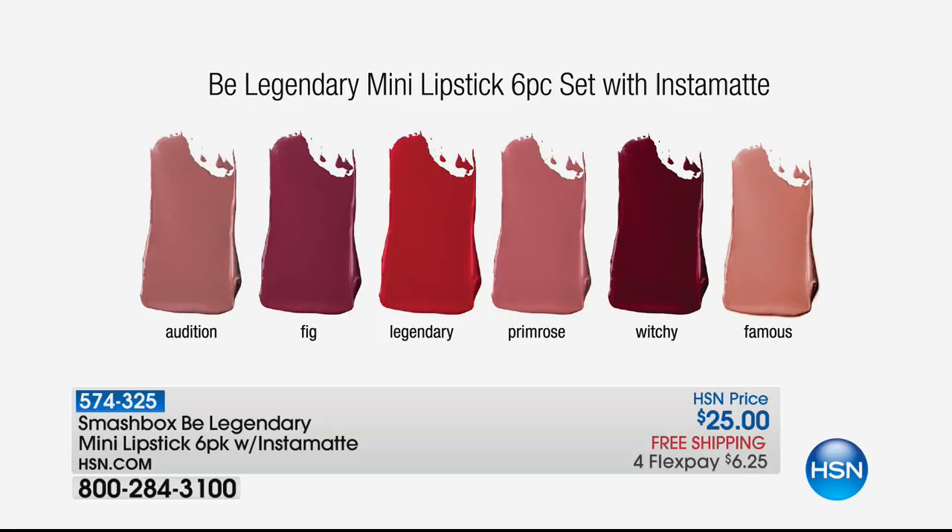If you don't want matte, you can just have a really great, nice satin finish. Here are the colors — they're versatile for all skin tones: Audition, Fig, Legendary, Primrose — which is the one I'm wearing — Witchy, and Famous. These are $25 total for all six lipsticks and the Instamat, and with four flex pays you're getting them home for $6.25.